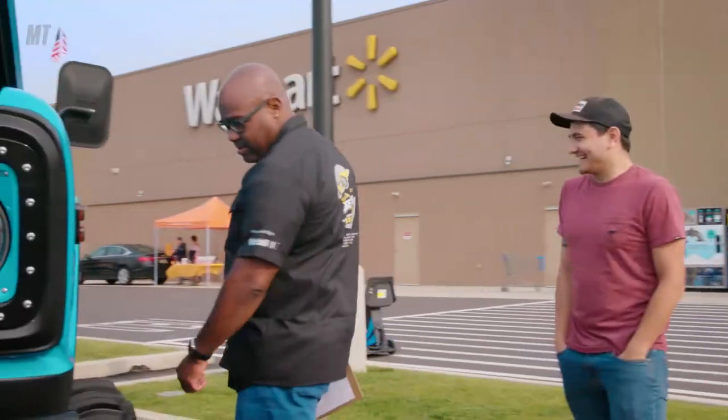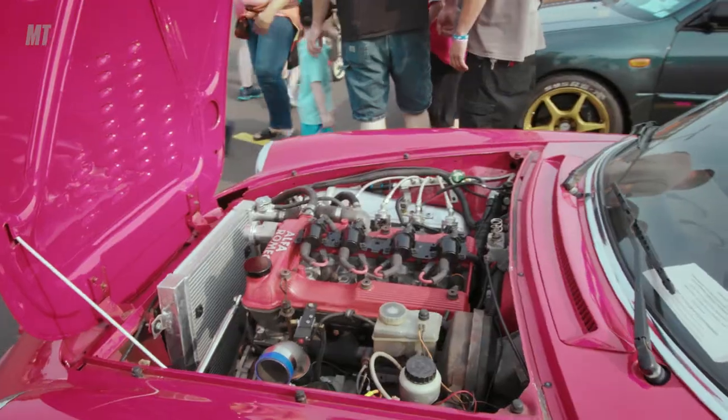Anything that just really ties you in and gives you that emotional connection to the cars. It's like, this is my baby, this is my love, I worked on this and I'm really proud of it and I want to show it.